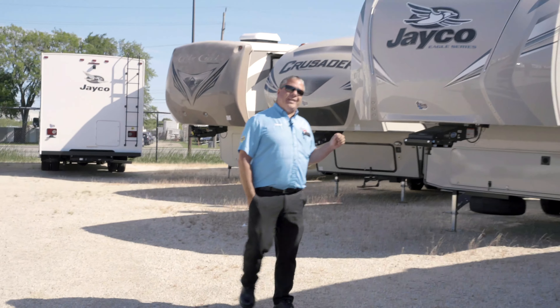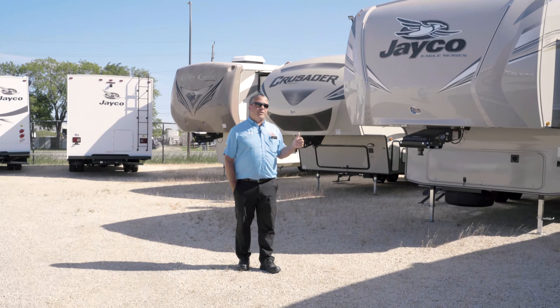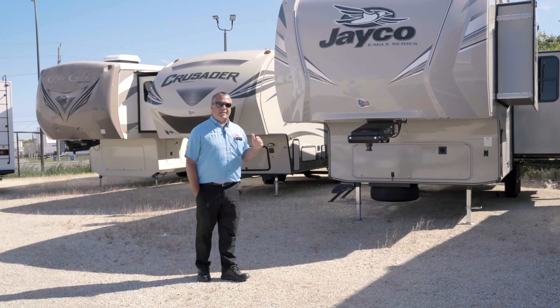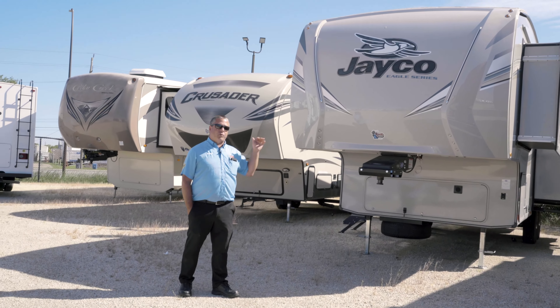We're giving away a very substantial parts credit with the purchase of every fifth wheel in July, so it's never been a better time to buy a fifth wheel here at GNR Camping World.